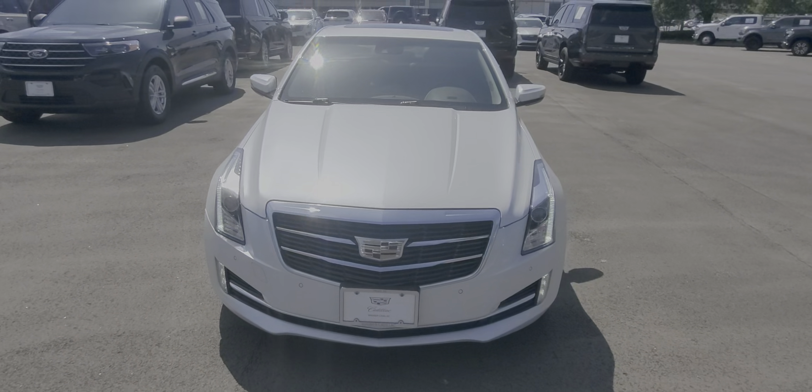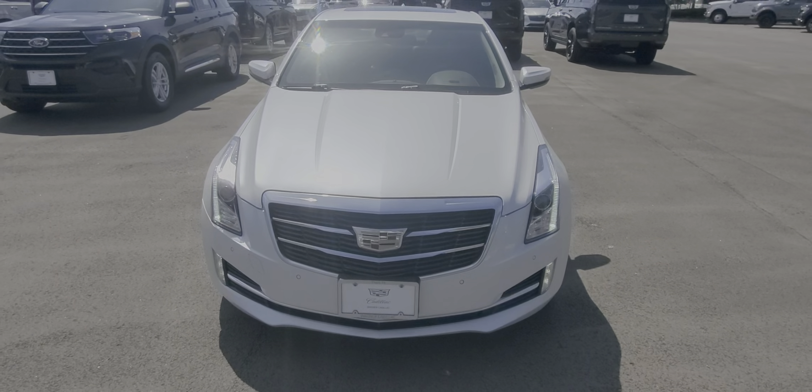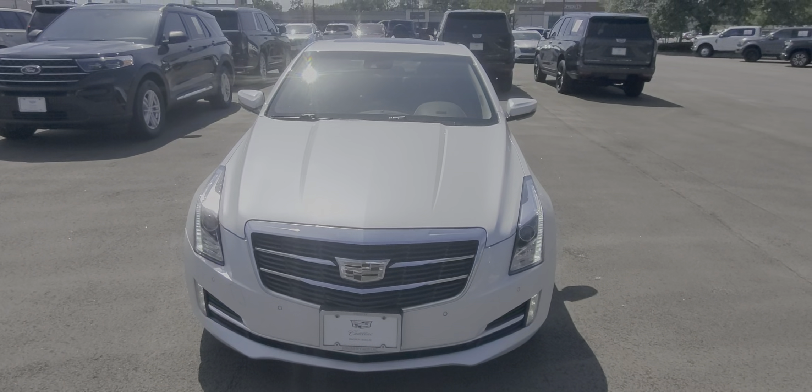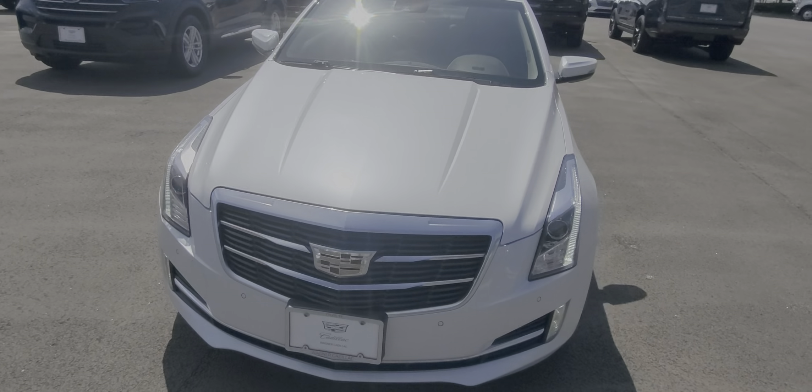Hey Miss Goodwin, this is Nars Buenaventura at Wagner Cadillac. Here is the Cadillac ATS car that I sent you a link on. I want to give you a quick walk around video. I think this one may work actually better for you.